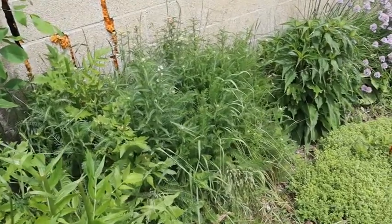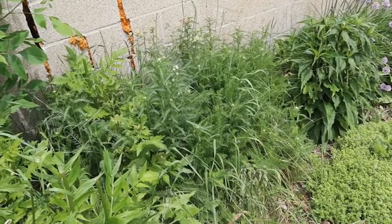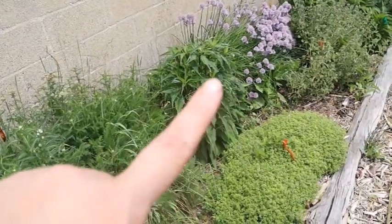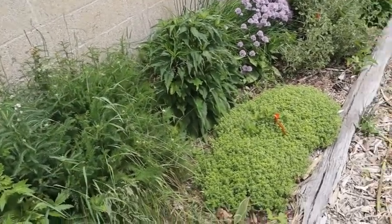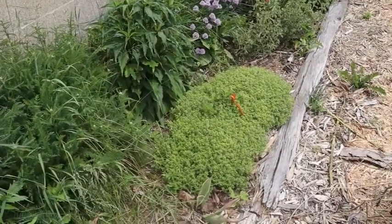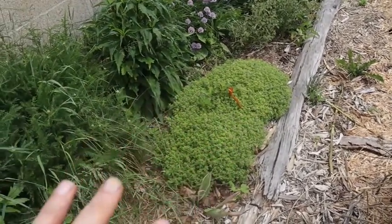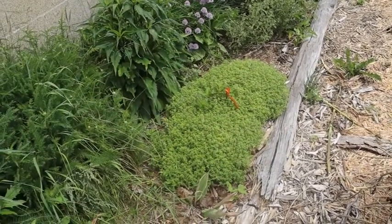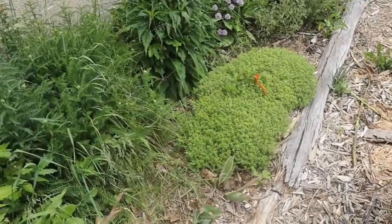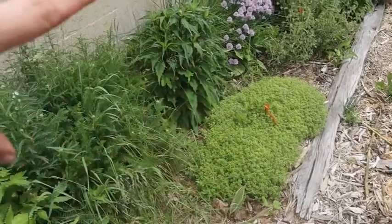Right next to that we have pastel yarrow. Yarrow is also an excellent herb — really pretty to look at with its dill-like fronds and delicate flowers. Next to that we have another echinacea, this one's a pink one. Then we have some lemon thyme, which is growing very well. When I first put it in two years ago it wasn't doing so good, but it finally got established and has grown about four times the size — it's now creeping as a ground cover, which is perfectly fine.